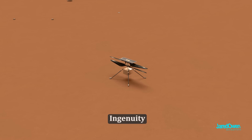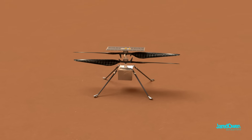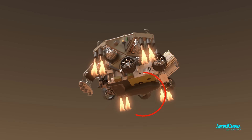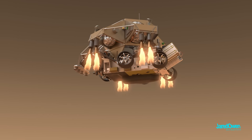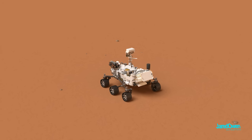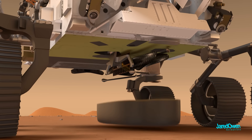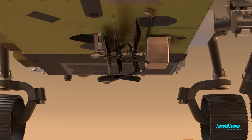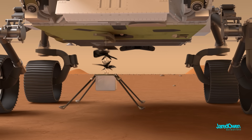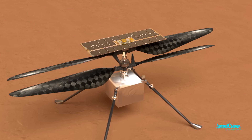Of course, we can't forget about Ingenuity — the helicopter that was sent to Mars along with the rover. It was stored in a tiny black compartment on the underside of the rover. About two months after landing, the helicopter was finally deployed onto the surface, a process that took about a week. First the cover is removed, then it's unlatched, carefully folded down, the legs come out, and it's dropped onto the surface. Perseverance can then drive away and Ingenuity can start to absorb sunlight on its solar panels.